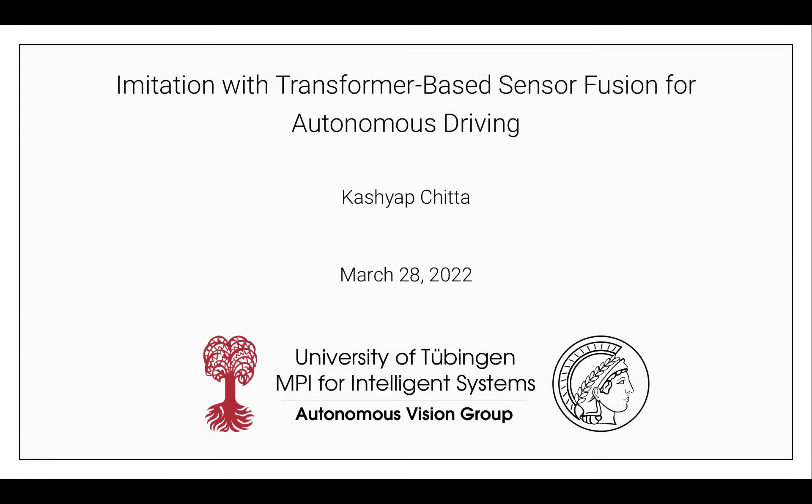Welcome back to Toronto's R Seminar. Today's talk is given by Kesha Pshita on imitation with transformer-based sensor fusion for autonomous driving. He is a PhD student at the Max Planck Institute for Intelligent Systems and the University of Tübingen in Hannover, where he is part of the autonomous vision group led by Professor Andreas Geiger. His research is at the intersection of robotics, machine learning, and computer vision, and he is currently interested in scene representation for improving robustness and generalization of learned vision-based control policies. Previously, he graduated with a master's degree in computer vision from CMU, where he was advised by Professor Marshall Herbert, and was also a deep learning intern on two occasions at NVIDIA, working with Dr. Jose Alvarez.